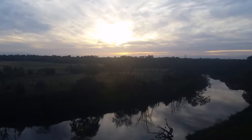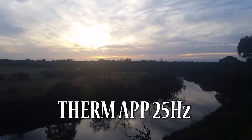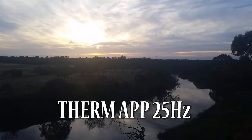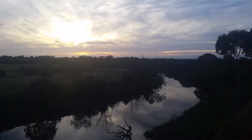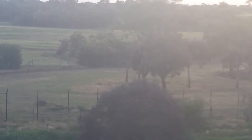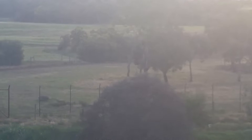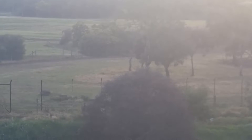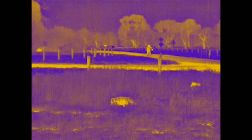Testing the new Thermap 25 megahertz thermal camera down here at the Werribee Open Range Zoo. There's some sort of antelope in the center of the screen — it's got to be over 200 meters away. There's more than one; they just walked in behind the trees. My mate is coming over now on his bike.